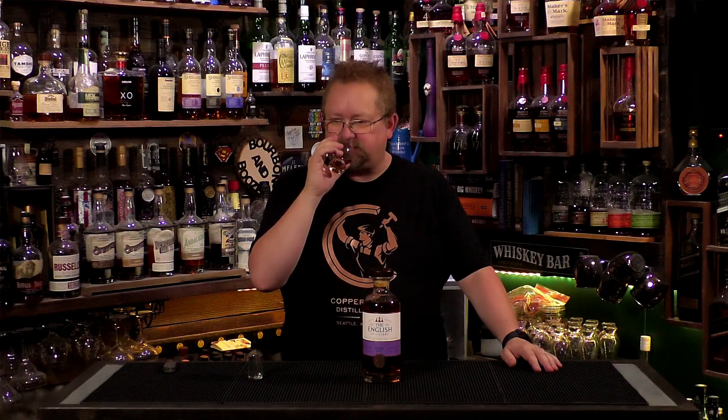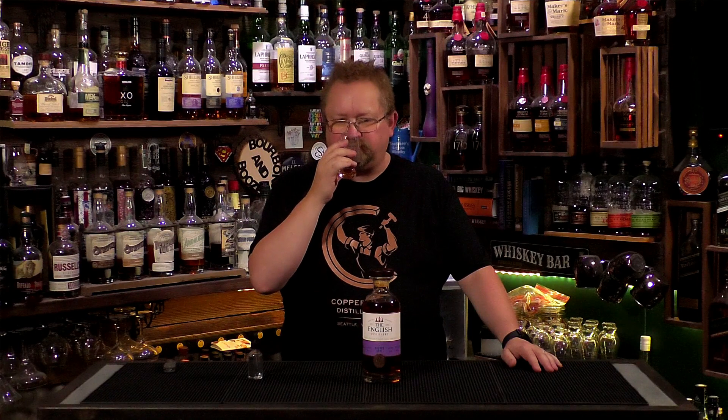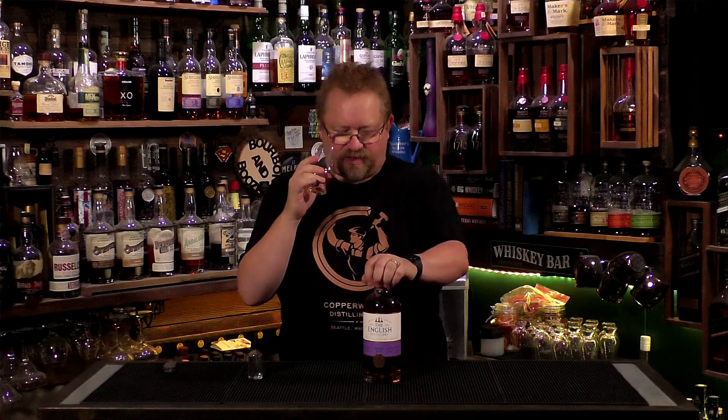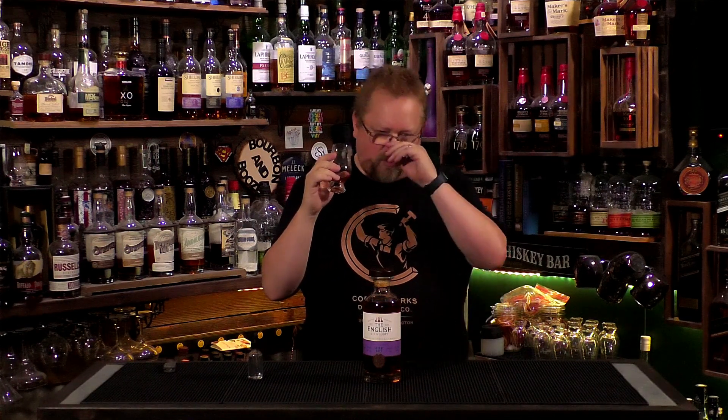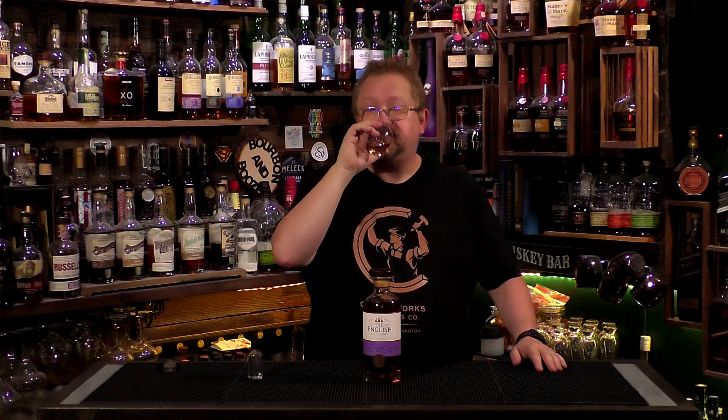On the nose, I'm getting a lot of that smoke from peat, but also some sweetness — kind of like a cherry or berry sweetness, a little fruit. It was aged in a sherry butt. By the way, it's aged 11 years, with the last year being in a sherry butt. I'm also getting some stone fruit — possibly apricot — I was going to say pear but I think it's more apricot. Some florals, and obviously some malt. Wow, that is spectacular — this is a five on the aroma.